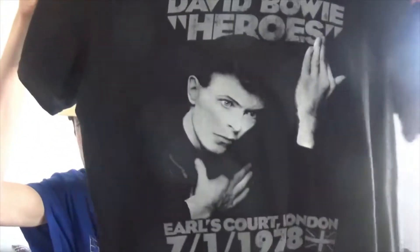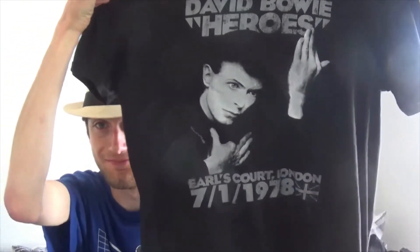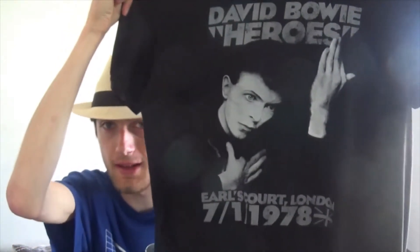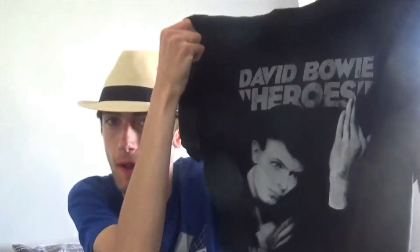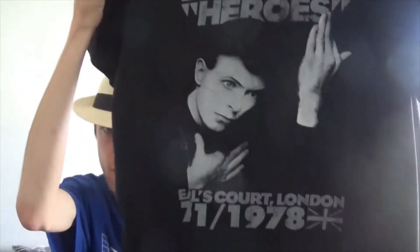The next t-shirt I got to show off is the Heroes t-shirt — basically the Heroes t-shirt. I got this for Christmas 2020 from my family. It's got the date for one of the Earl's Court shows from '78 on the Isolator. Pretty cool.